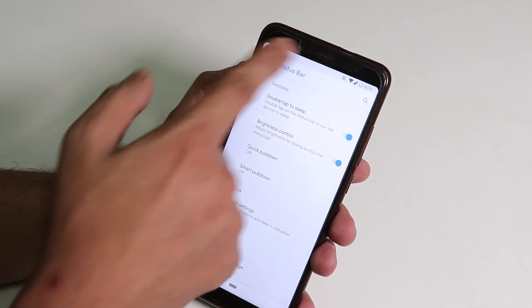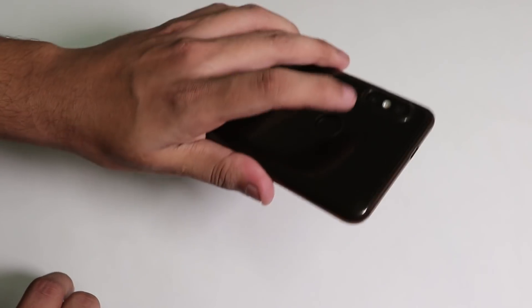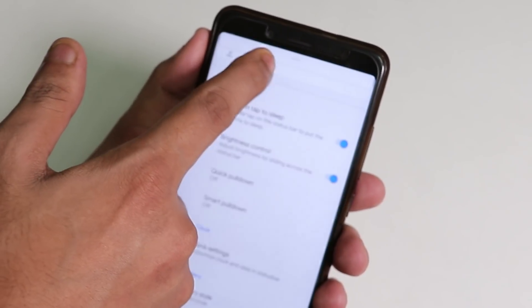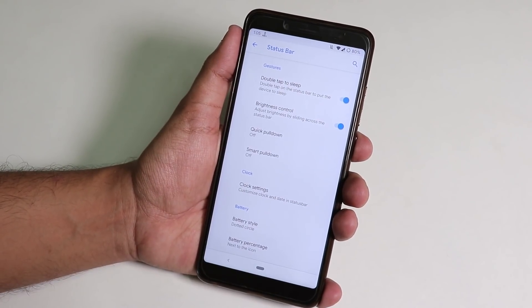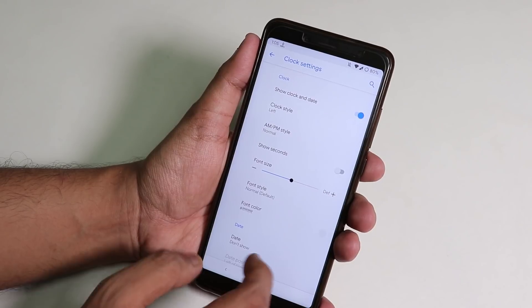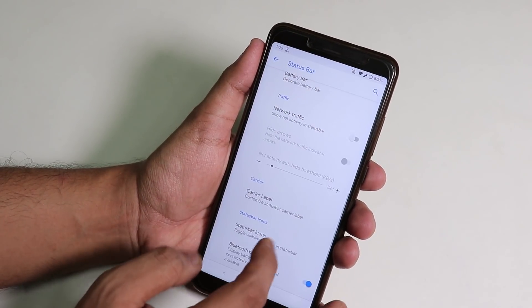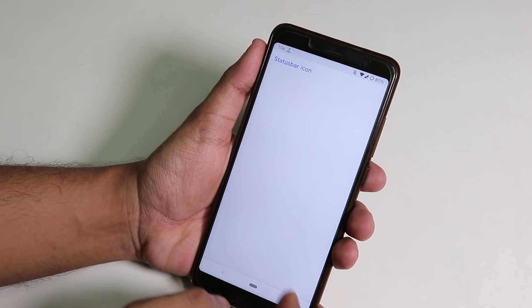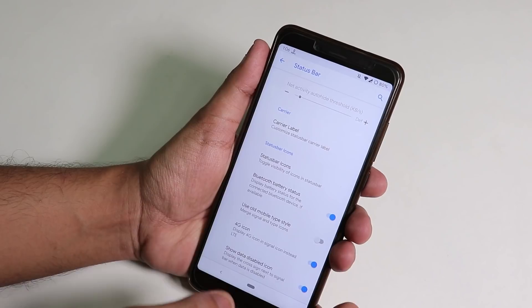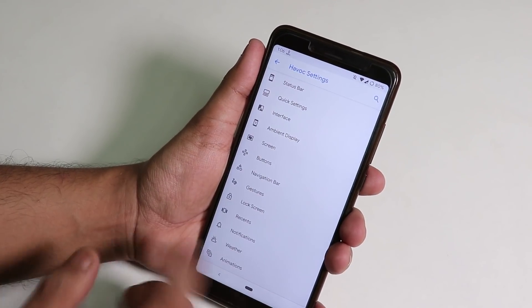In the Status Bar section, we have double tap to sleep and brightness control by swiping on the status bar. There are lots of customizations for the clock and date, battery style, battery percentage position, network traffic monitor, and status bar logo options to enable headset, Bluetooth, hotspot icons. We also get Bluetooth battery status, and a 4G icon instead of LTE option.